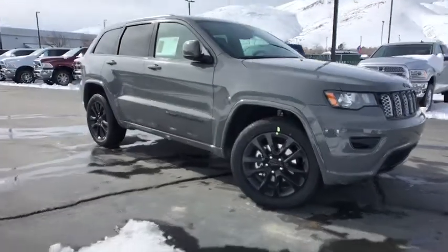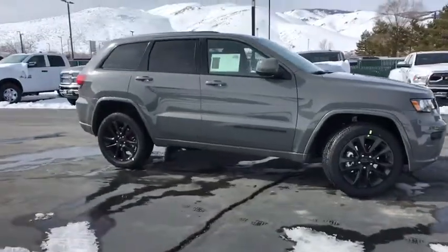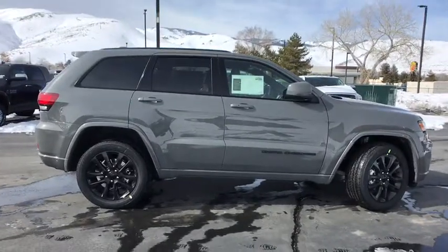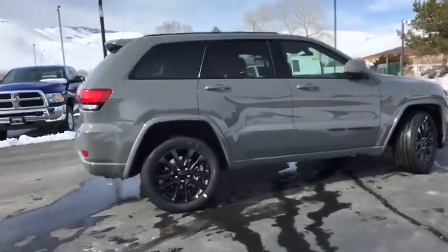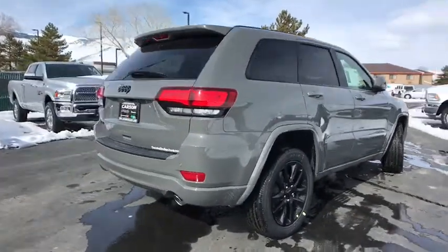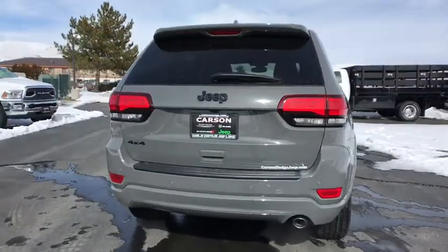The 2019 Jeep Grand Cherokee. The Jeep Grand Cherokee offers superior off-road capability comparable to that of the upscale Land Rover LR3. This makes the Grand Cherokee a fine choice for families who venture off-road or vacation in the mountains or other remote areas.